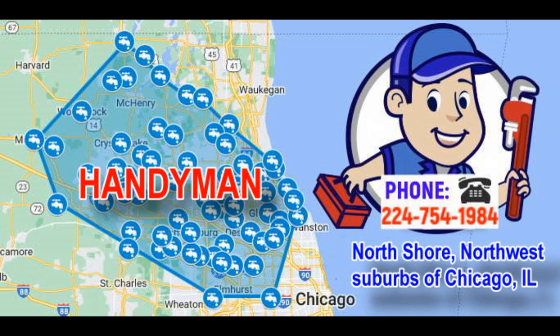18. Blind and Curtain Installation: Installs blinds, shades, or curtain rods to improve privacy and light control in your home. 19. Weatherproofing: Installs weatherstripping, door sweeps, and window film to improve insulation and energy efficiency. 20. Garage Door Maintenance: Lubricates, adjusts, and repairs garage door mechanisms, including opener systems and springs.